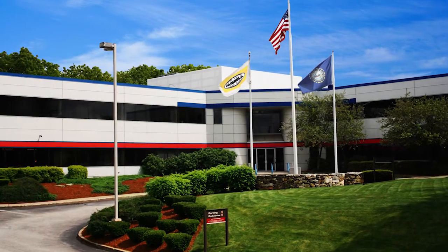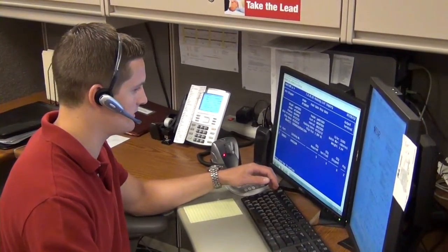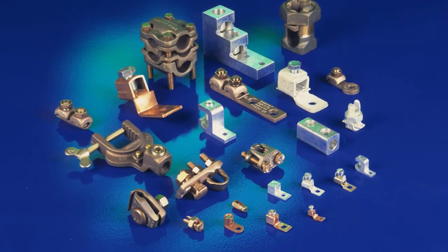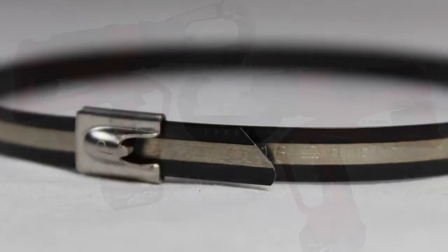Burndy is headquartered in Manchester, New Hampshire. We have over 85 years of engineering excellence along with top-notch customer and technical service. We offer high quality and competitively priced connectors, wiring accessories, and insulation tooling.